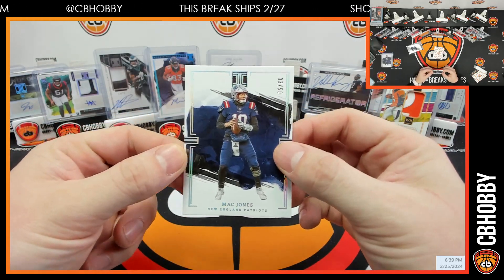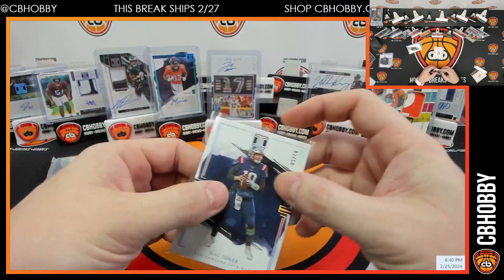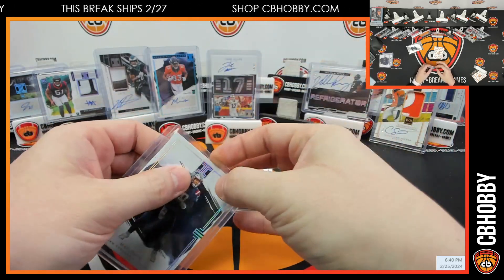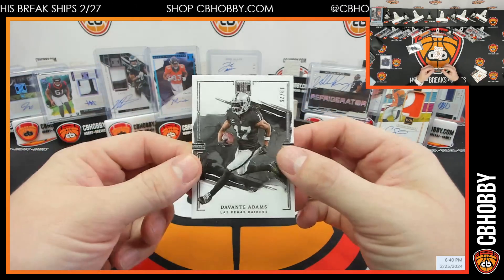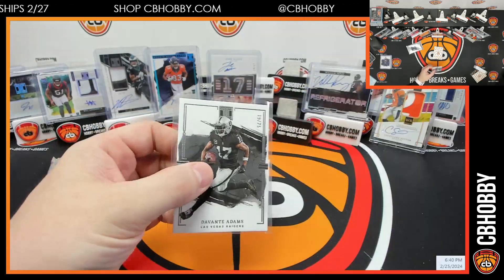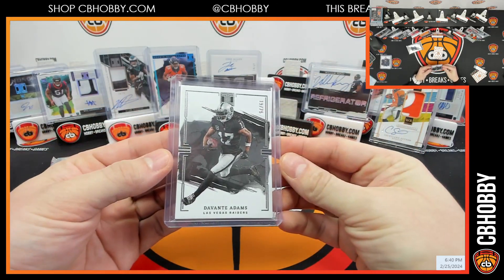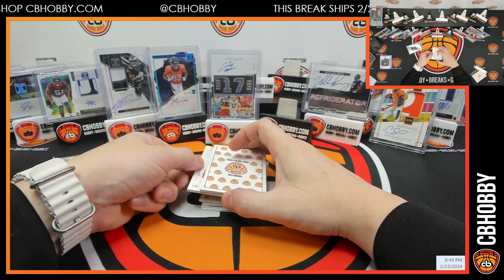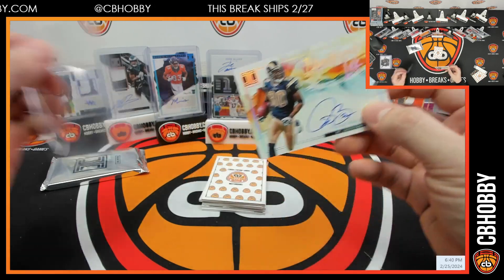Mac Jones, 3 out of 50 — so you got 3 and 4 out of 50, bang bang. Is this 2021 or what? Up next is Devante out of 75. And Illustrious Ink — Isaac Bruce, 8 out of 25, for the Rams. Mike on the board.